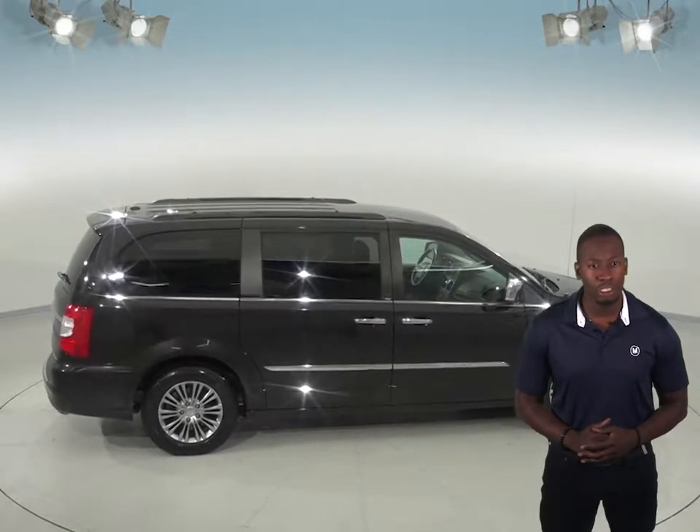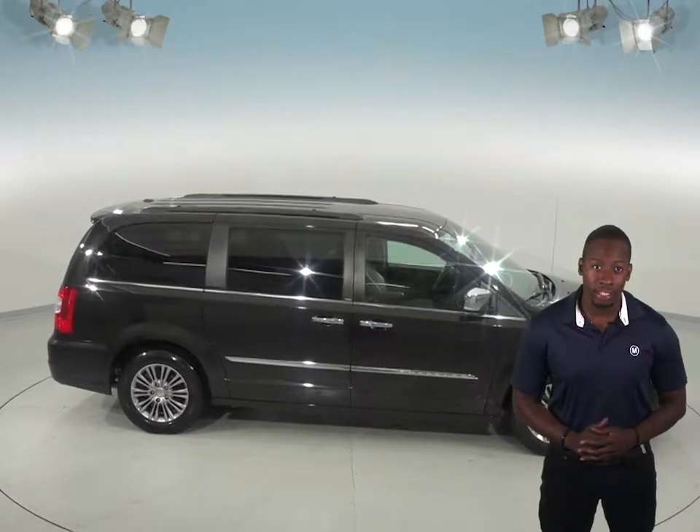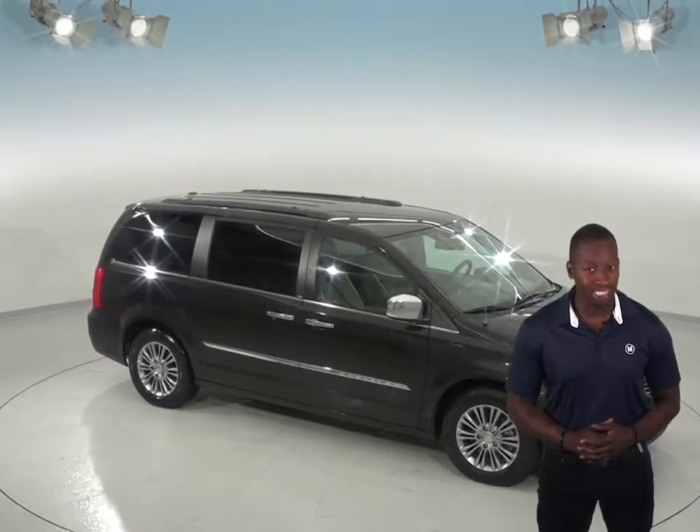It's even passed our extensive 172-point inspection and is ready to hit the road. This Chrysler Town & Country is covered by our free lifetime mechanical warranty for as many years and as many miles as you own it.